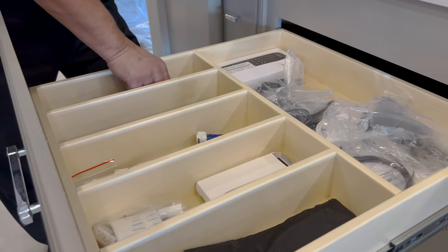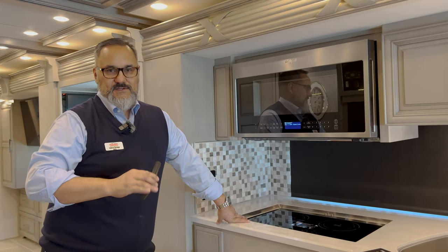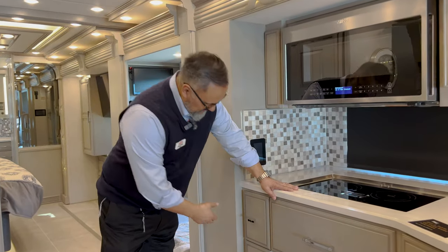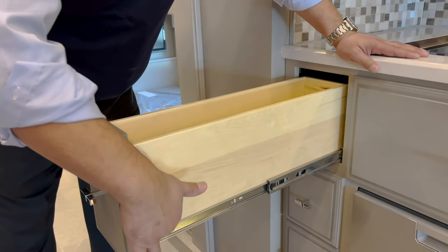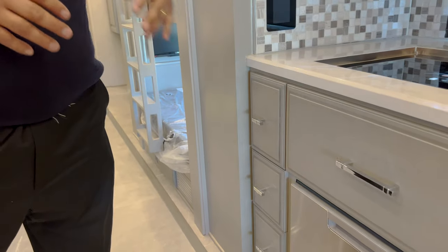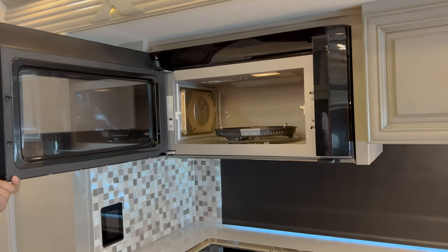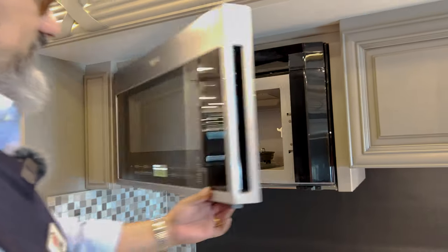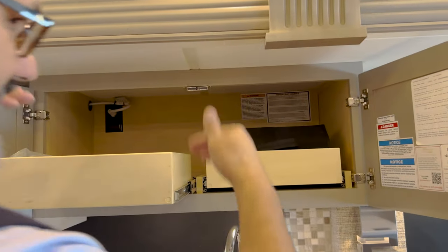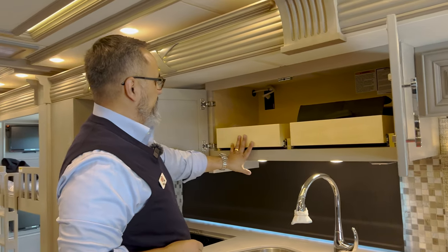There's a massive utensil drawer and you've got plenty of remotes, but one remote will do all the TVs — you don't need a different remote for each TV, very convenient. Tons of storage here with full-extension dovetail construction — all soft-closing drawers. You've got your Fisher & Paykel dishwasher and a really nice convection microwave oven — a big oven, so cooking pizzas and baking cookies is no problem. There's a nice overhead cabinet and I like how they drop the cabinet space so it's not way up in the ceiling — very easy to reach.